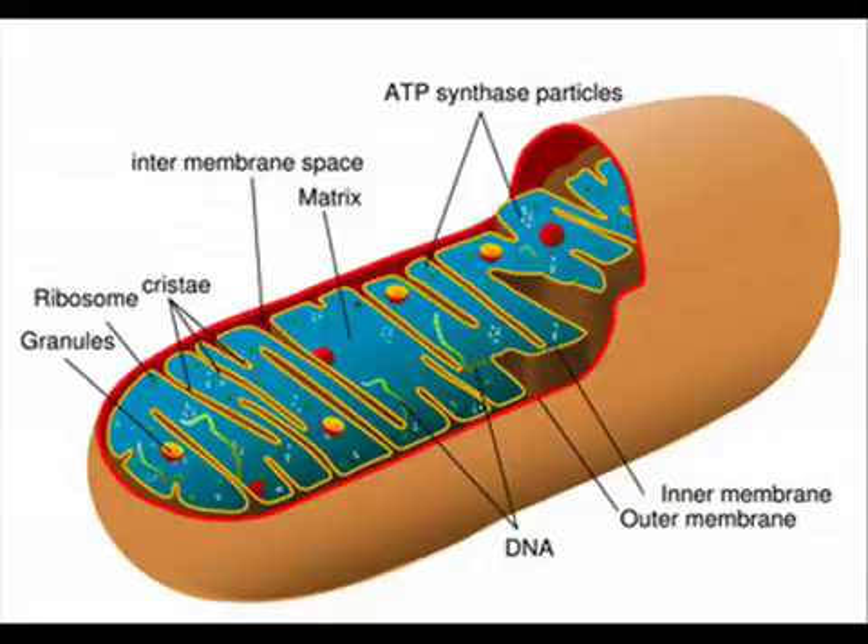Your organelle will come with two membranes: the inner membrane and the outer membrane. There's also a space in between the two called the intermembrane space. The outer membrane encloses the entire organelle and has a phospholipid protein ratio similar to that of the cytoplasm. The inner membrane encloses the mitochondrial matrix, which contains two-thirds of all proteins found in the organelle.